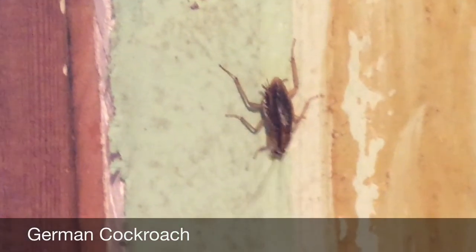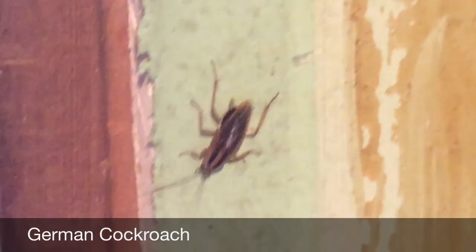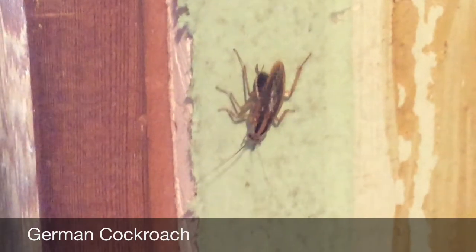They're pretty good hitchhikers, too, because they usually find their way into new structures via grocery bags, cardboard boxes, drink cartons, and second-hand appliances.